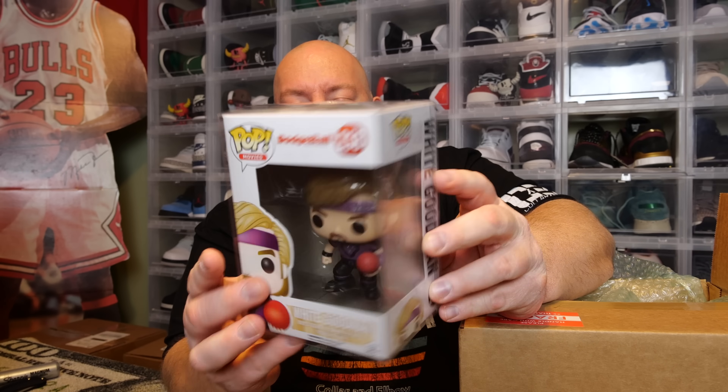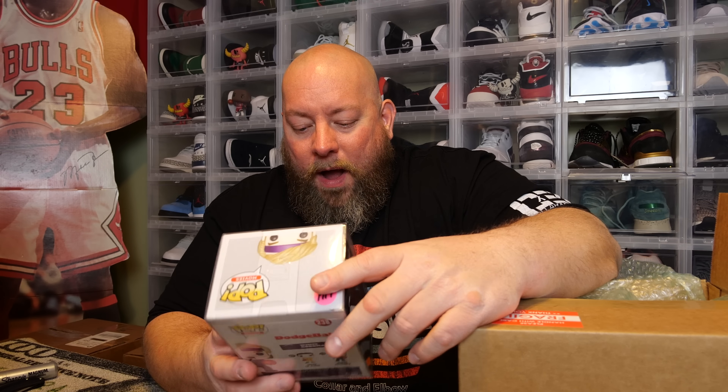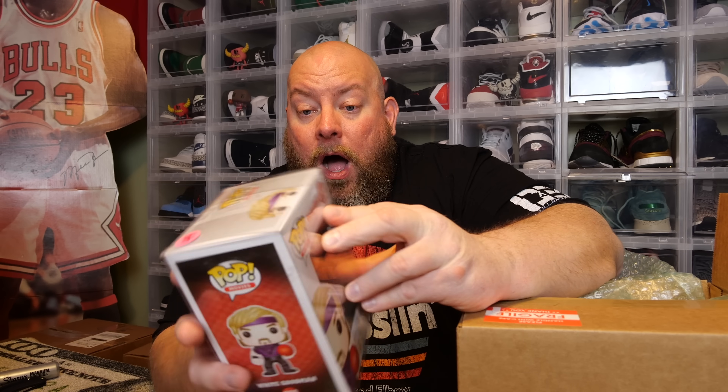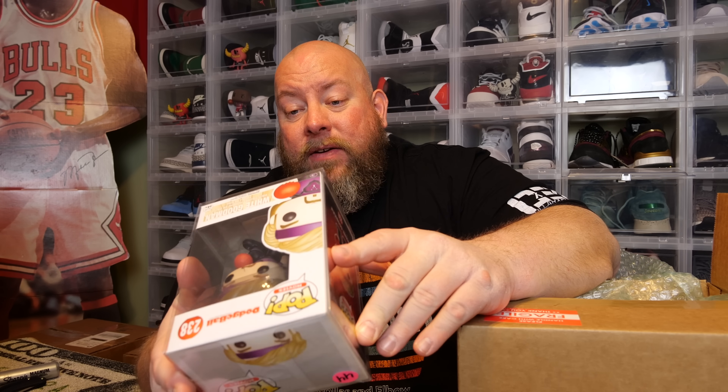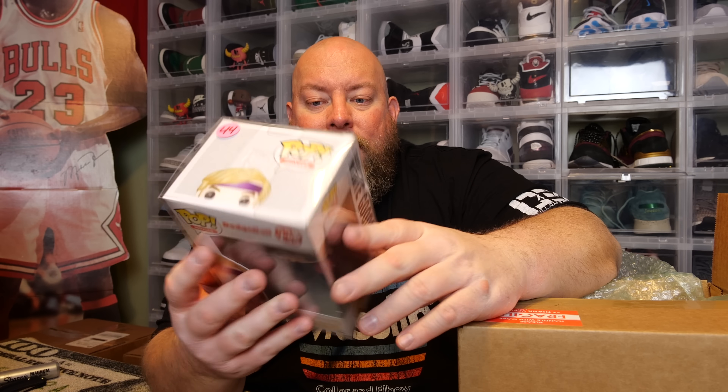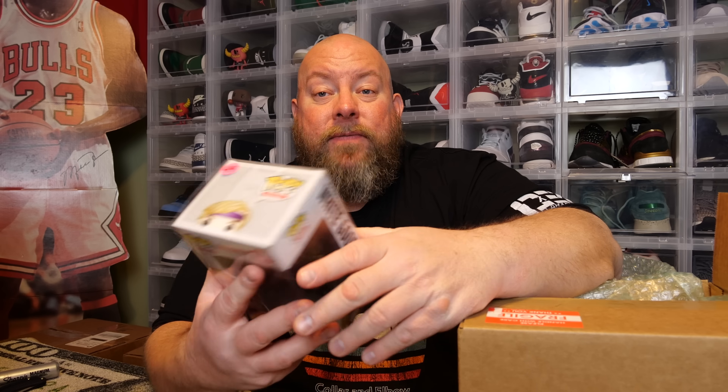The back says Dodgeball — we got White Goodman! I have not seen this pop for quite a long time. The value on the day of packaging was $44. I probably will not be selling this pop. I'd love to get it autographed by Ben Stiller. I've actually been holding back the Peter La Fleur pop to get signed by Vince Vaughn — he's never done a private signing. I'm going to hold this one back too. How cool would it be to have both Dodgeball pops signed by Ben and Vince?